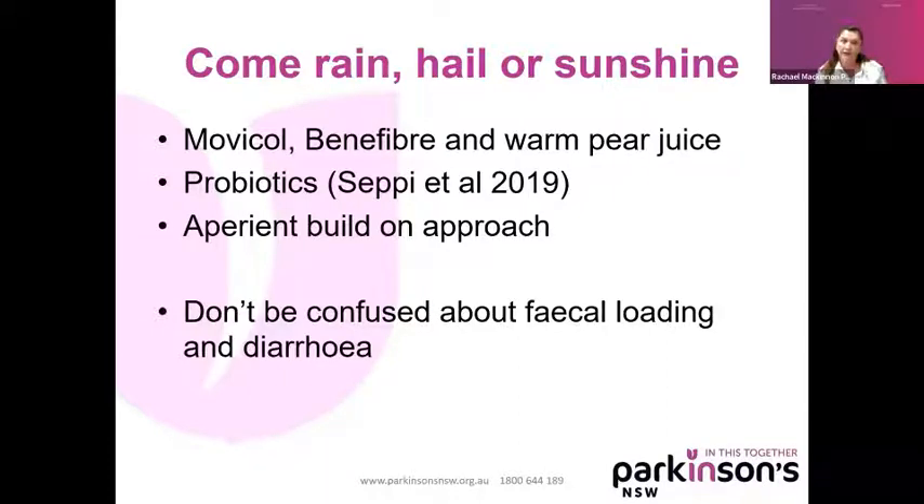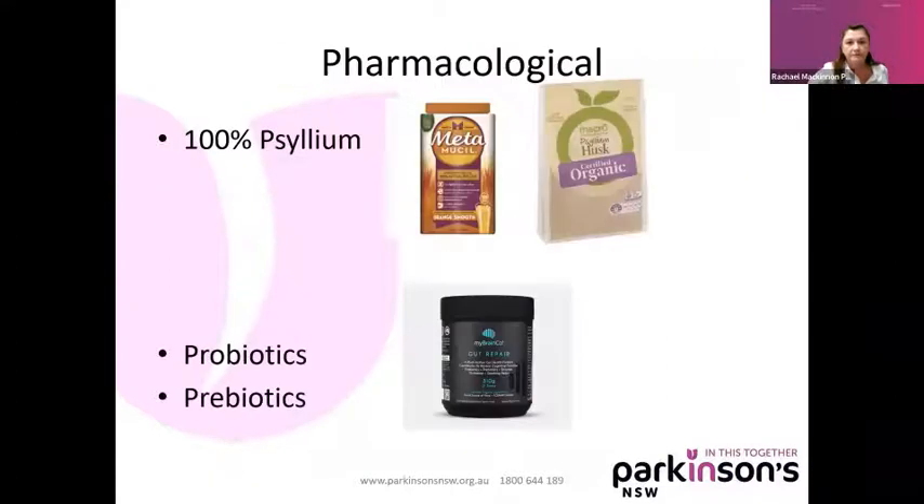Another objection was that people said they took Movicol and then had the worst diarrhoea ever. I would say please don't be confused about what happens when you are fecally loaded and then you take Movicol — it causes the water to have to come somewhere. In the other section, they recommend psyllium or psyllium husk, which you can find in Metamucil and in other food sources you can add to meals. The side effects of those often include a feeling of bloating.